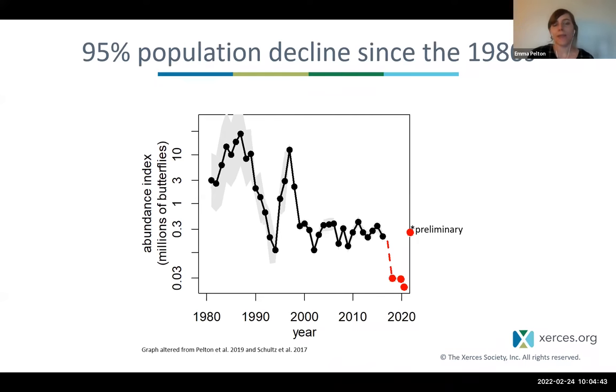We need to help monarchs because we've seen a massive decline in the number of butterflies making that annual migration to the Pacific coast — an estimated 95% decline since the 1980s. Looking at population estimates annually over time, each dot represents the estimated size of the population along the coast in winter, standardized around the Thanksgiving time period. Regularly in the 1980s, we had millions of butterflies — consistently above 1 million, often above 10 million estimated annually.